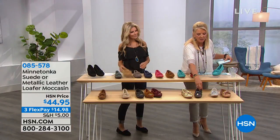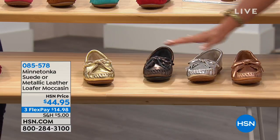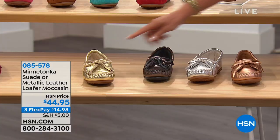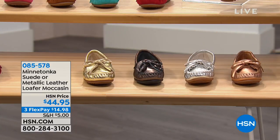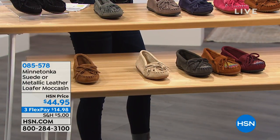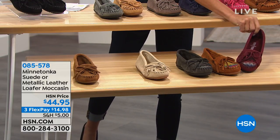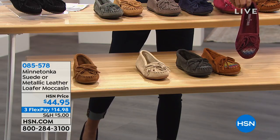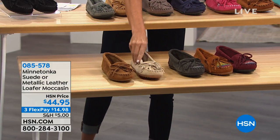Down below I just want to highlight the metallics, because these are unusual colors for Minnetonka — they don't normally do metallics. There are four metallics: gold, gunmetal, silver, and rose gold. Then in the center there's a woven, embroidered-style design — kind of embellished with a cute different print — and those come in charcoal, brown, and burgundy. I've also got a taupe and another brown on the end. There we go — we got that done.